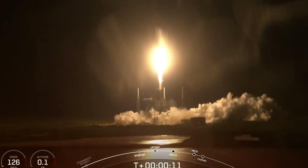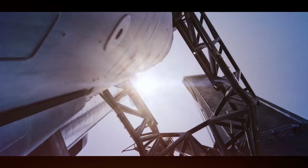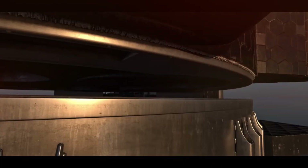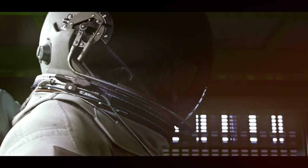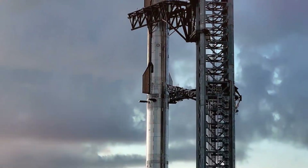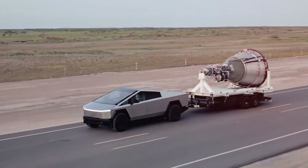Adding landing legs to Starship isn't as simple as scaling up the Falcon 9 design. The sheer size of Starship demands larger, more robust legs that must somehow fold away seamlessly during flight. The engineering team faces the delicate balance of creating landing gear strong enough to handle touchdown while keeping weight to a minimum.